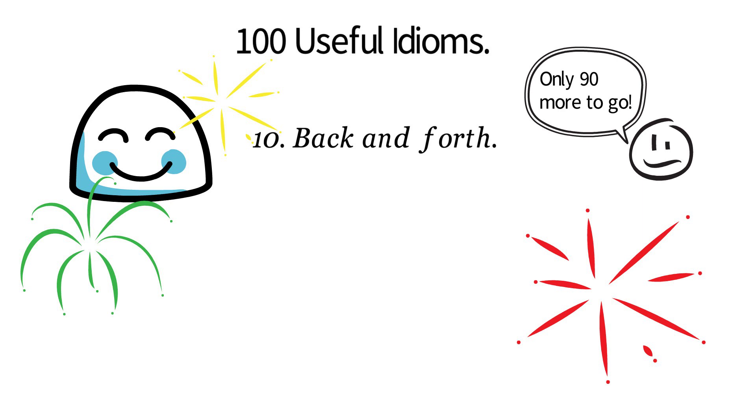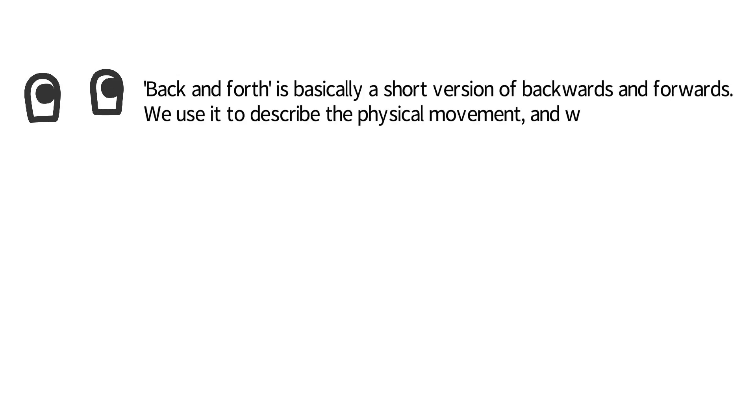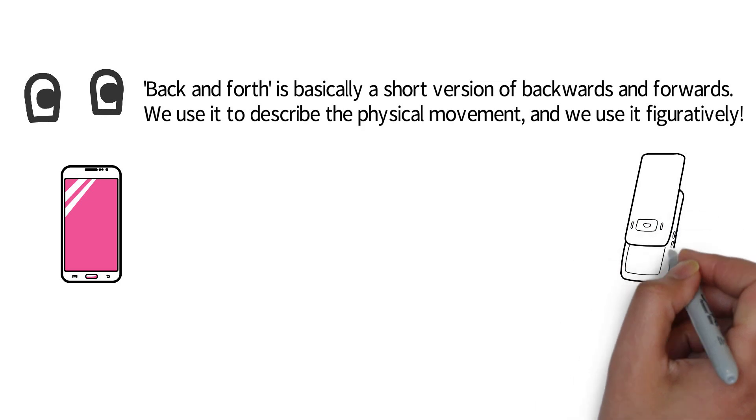So, number 10: back and forth. The idiom 'back and forth' is basically a short version of 'backwards and forwards.' We use it to describe physical movement and also figuratively.